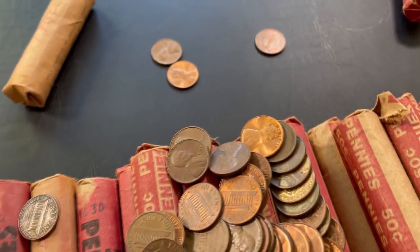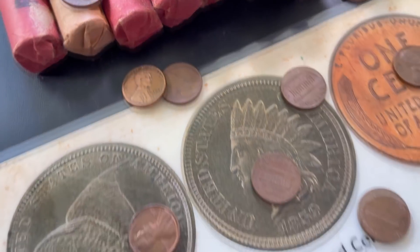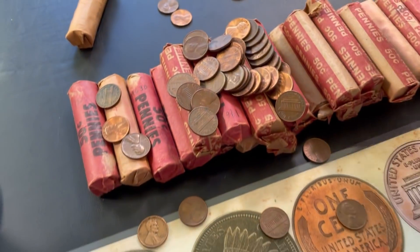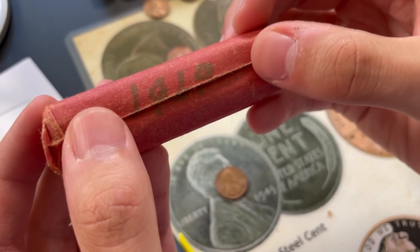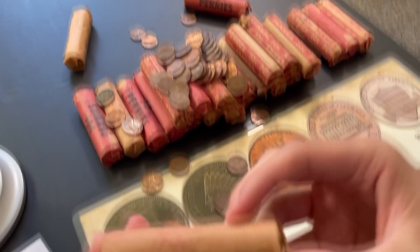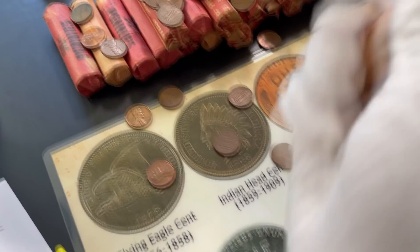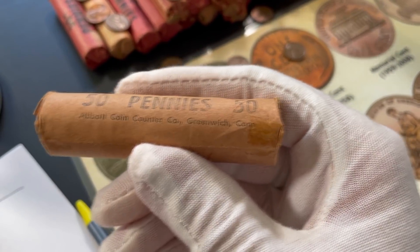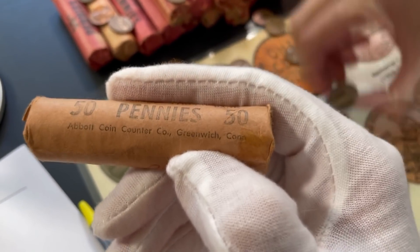Very nice shiny copper 81 right there. Nothing older than 1982 in these rolls, and that roll just disintegrated in your hands. There were a lot of dates written on these rolls, and just like the last box, they don't really correlate to what's actually in the rolls. Super interesting to see what this guy had written on these rolls. These rolls are from the North Jersey National Bank — people corrected me that it's Greenwich, Connecticut. But these are awesome rolls.